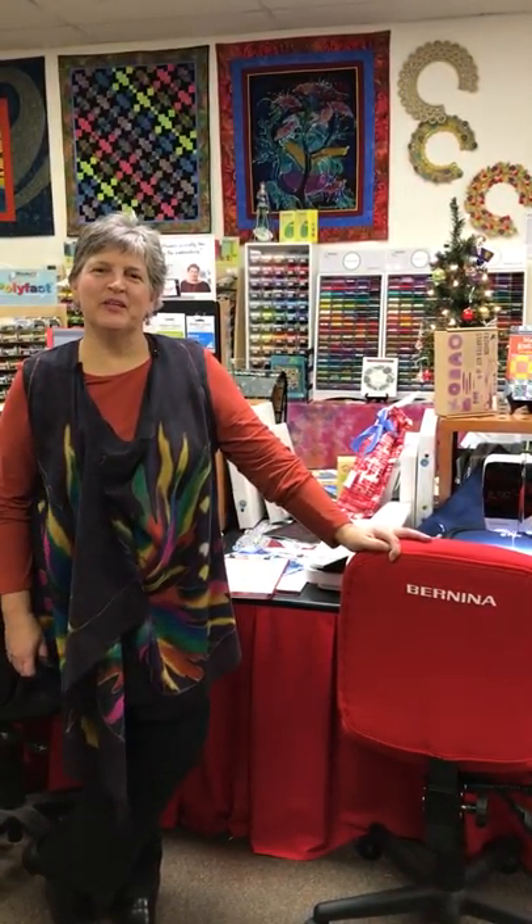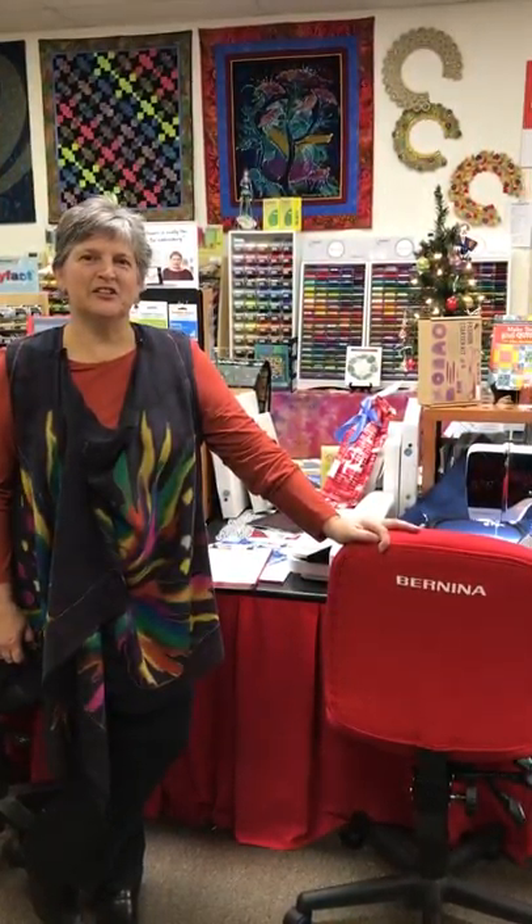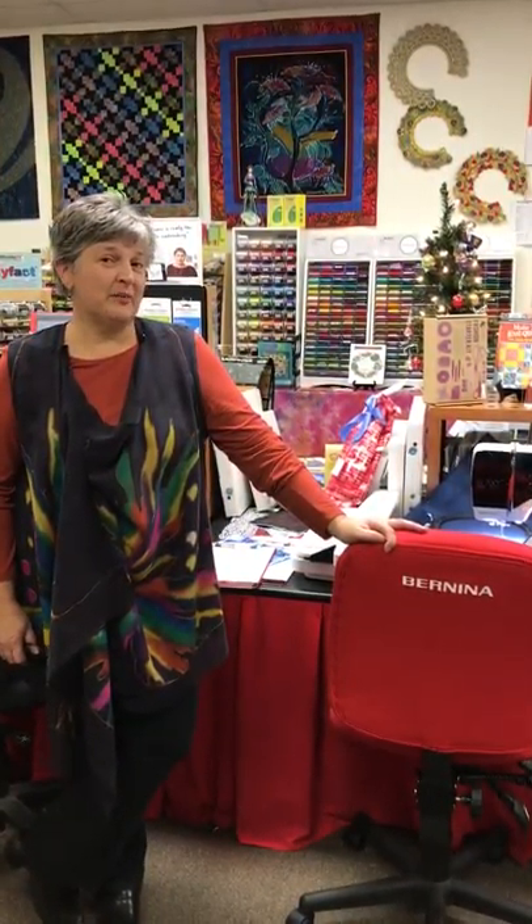Hi! Happy Holidays! We're starting our holiday this weekend at Artistic Artifacts in Alexandria, Virginia, and we'd like to encourage you to come by or even shop online.